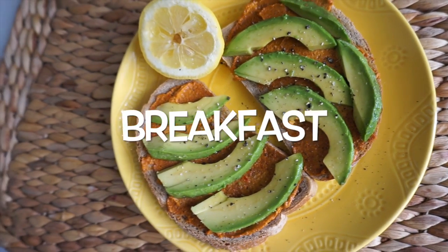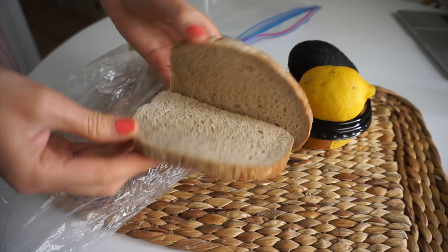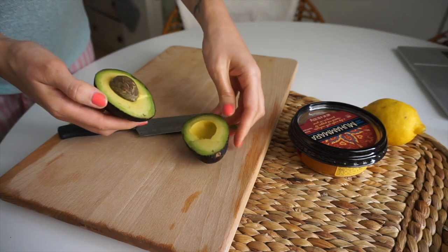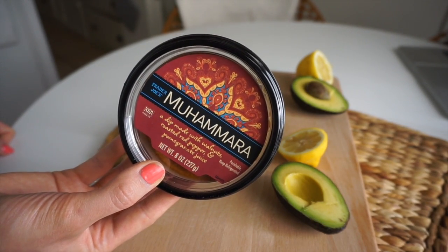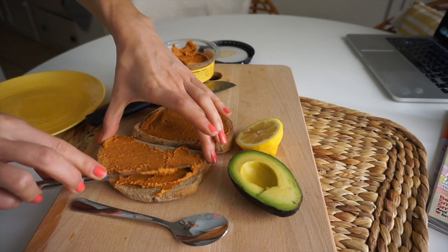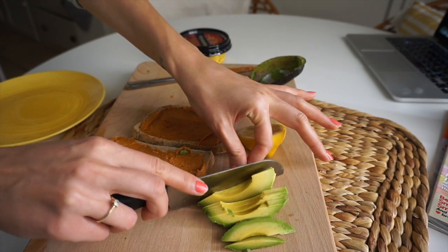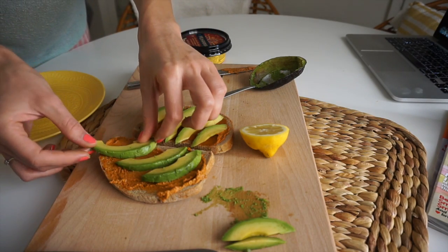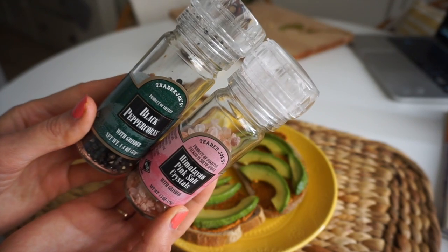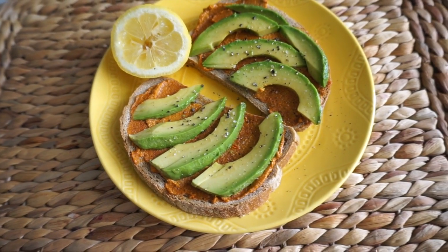Then I moved on to breakfast — avocado toast 2.0. I started with Bavarian rye bread from Trader Joe's, which I keep in the freezer so it lasts longer, then toast it as I want it. I cut an avocado in half and used my new favorite spread from Trader Joe's — a Moroccan-style spread that's vegan, made mostly from grains like quinoa, spiced, and sweetened with a little pomegranate juice. If you don't have Trader Joe's, look for harissa paste. I layered on the avocado, squeezed some lemon for flavor and vitamin C, then added salt and pepper. It's so yummy and really filling.